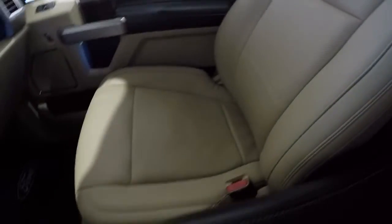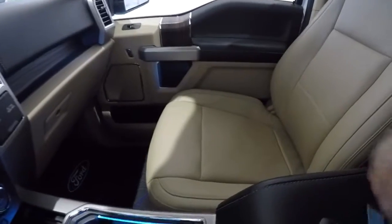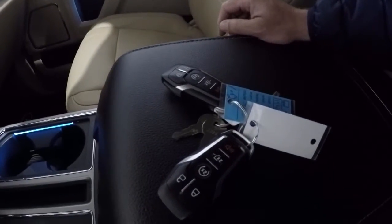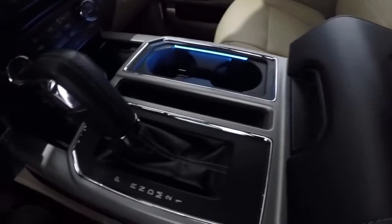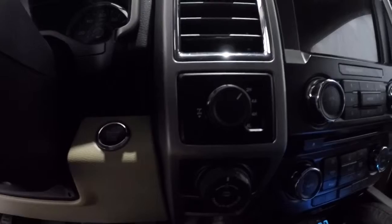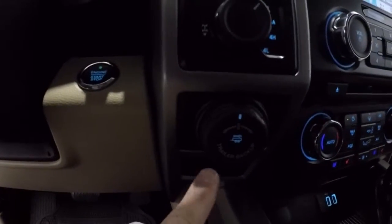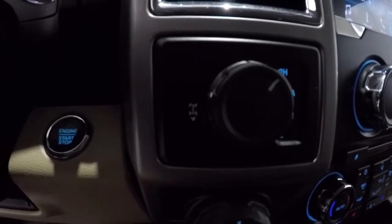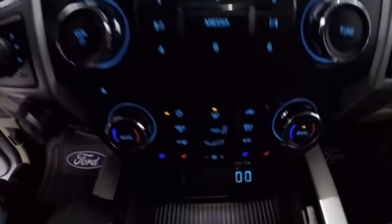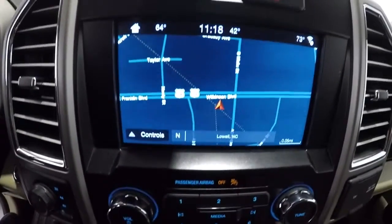Passenger seat leather is in fantastic shape. It does have two keyless entry key fobs, remote start, and it is an automatic. That's your trailer backup camera right here. Features include: four-wheel drive, push button start, dual climate controls, heated seats, air conditioned seats, CD player, navigation, and backup camera.